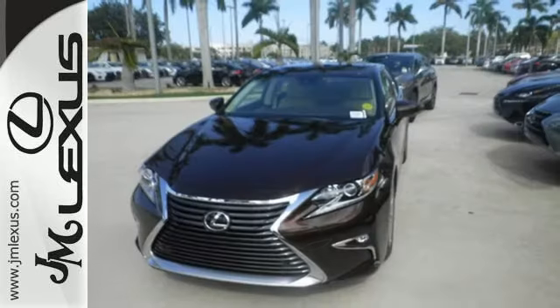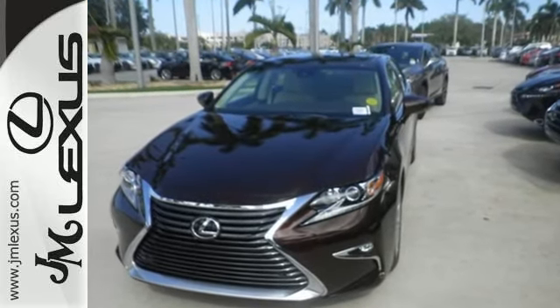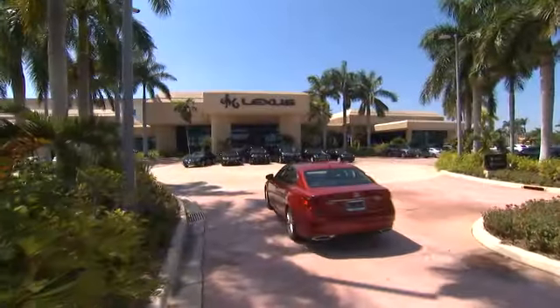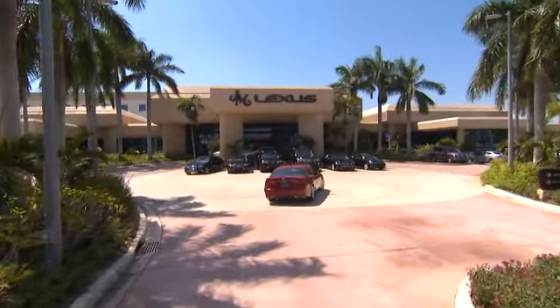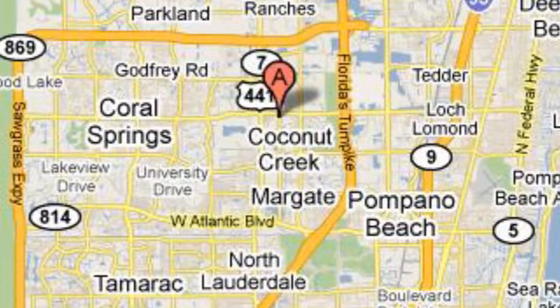Get behind the wheel of this gorgeous ES350 and start turning heads today. JM Lexus, the world's number one Lexus dealer since 1992. We're conveniently located just east of 441 on Sample Road in Margate, Florida, just west of the Turnpike. I'll see you next time.